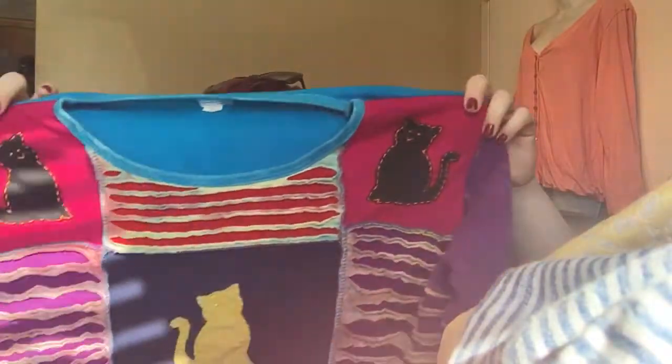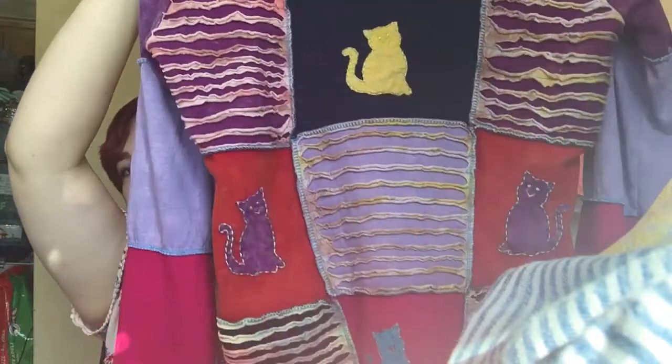This might be one of my other favorite items — I found this patchwork cat top. Cat stuff does really well for me on Posh. Anything you tag hipster, crazy cat lady — that kind of thing sells really well. I love finding cool, quirky stuff like that.